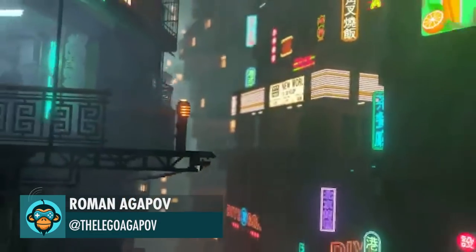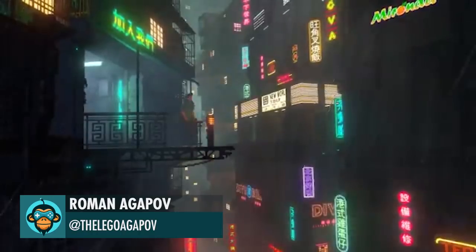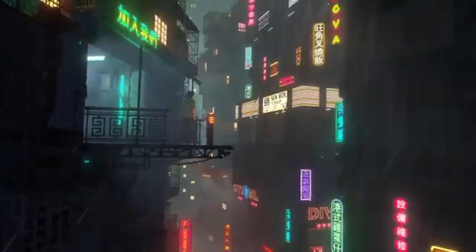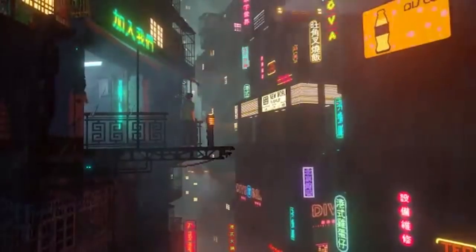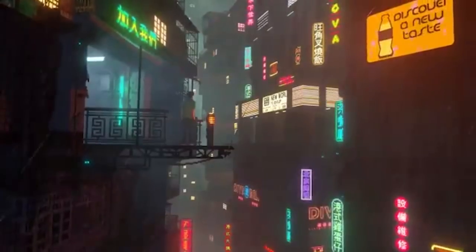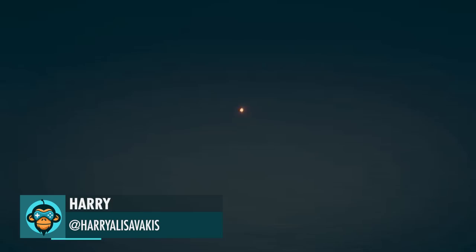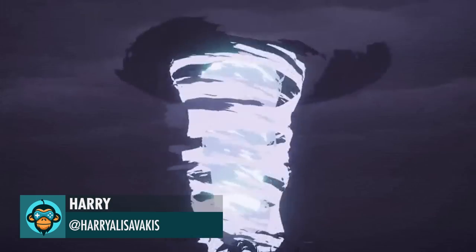Another one of Roman's beautiful cities from the last night. Harry is creating some amazing tornado and explosive VFX using Unity.